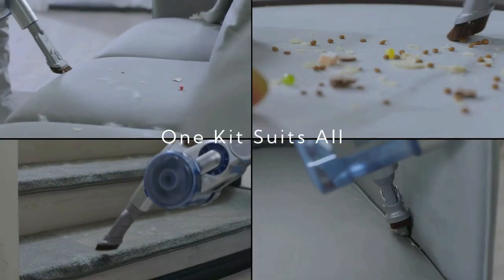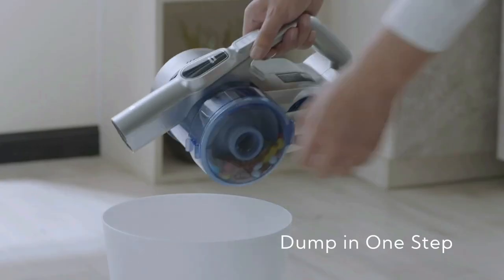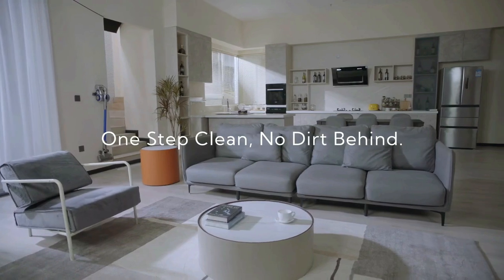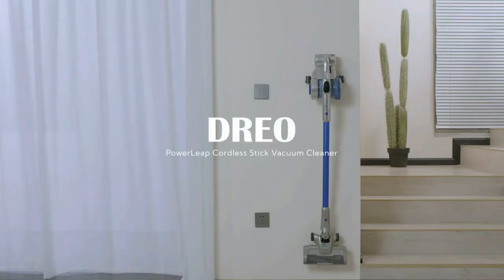A large dustbin with a simple design allows you to dump all dust with just a click. The rechargeable battery pack provides up to 60 minutes of runtime in eco mode. An ultra-fine HEPA filter captures fine particles — clean the filter every three months to keep the vacuum running at its best. Simply rest the vacuum on the dock for charging.